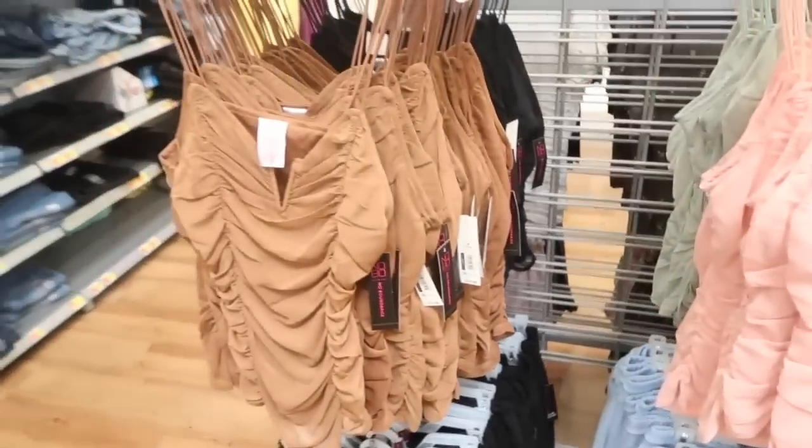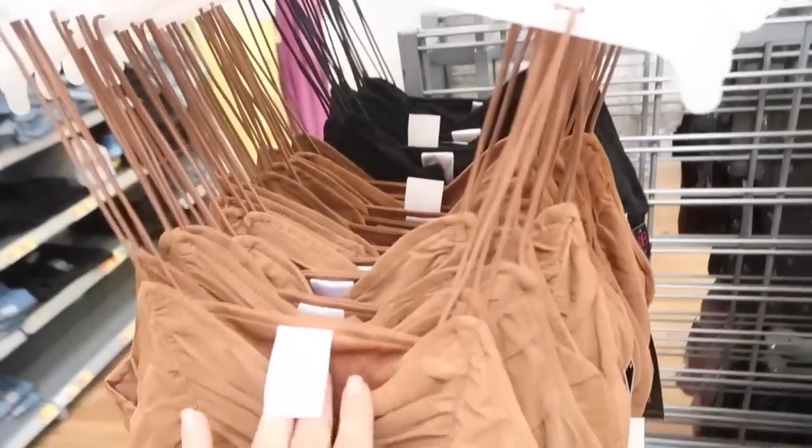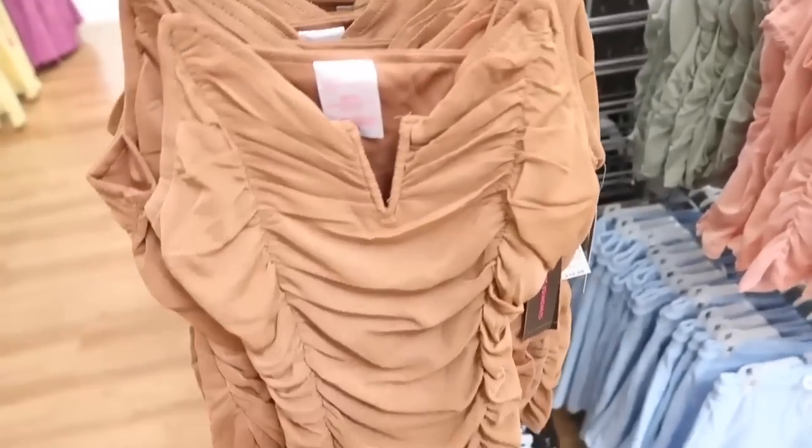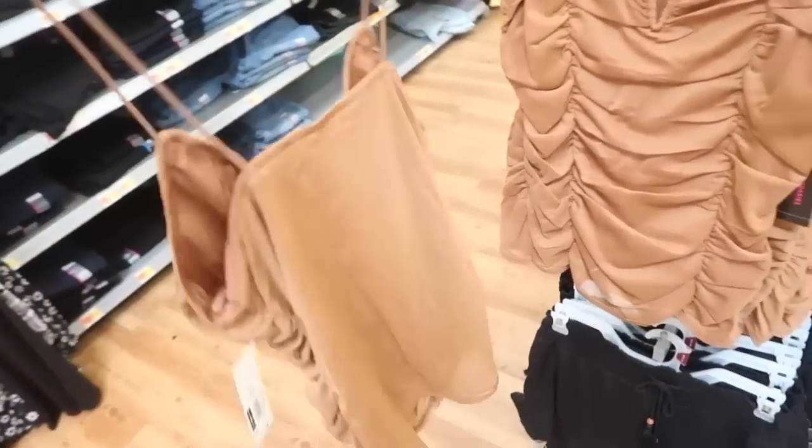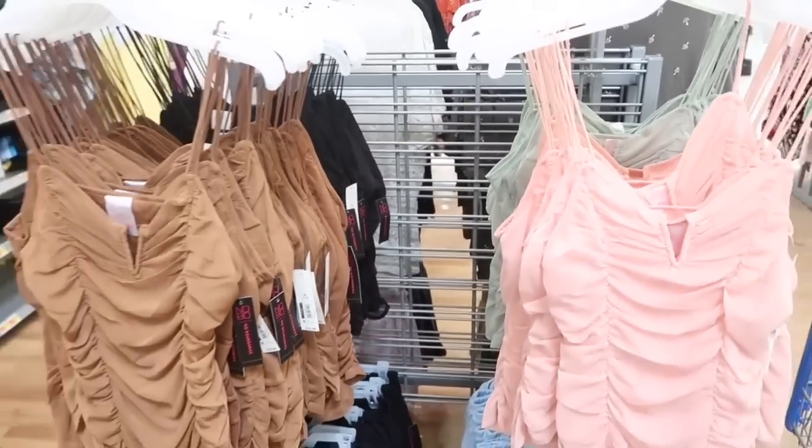New mesh tanks from No Boundary. These have the thin adjustable straps, that v-neck with the metal hardware ruching through the body — I think these are so nice to dress up. Comes in the brown, also black, there's pink and green, and they're $10.98.